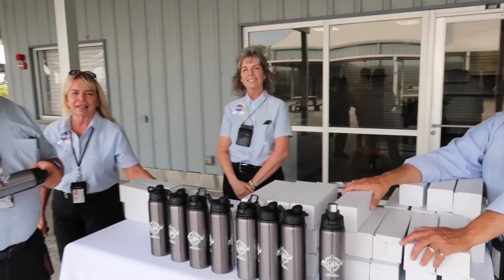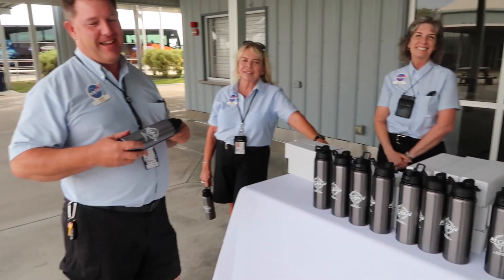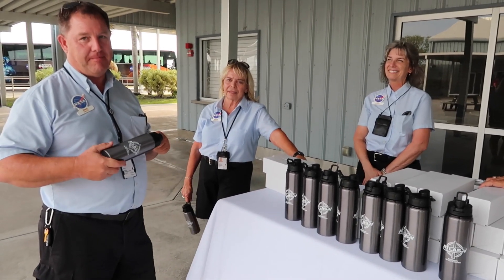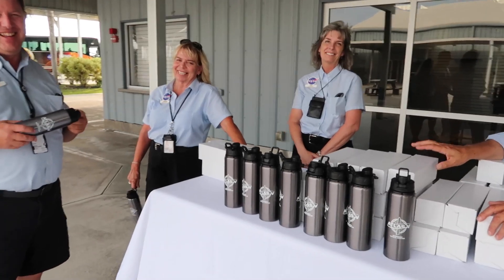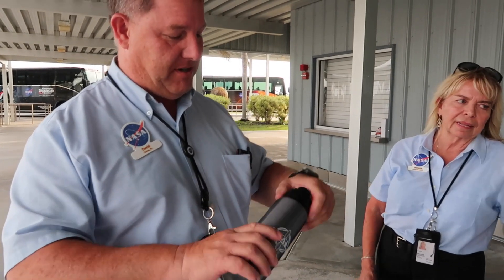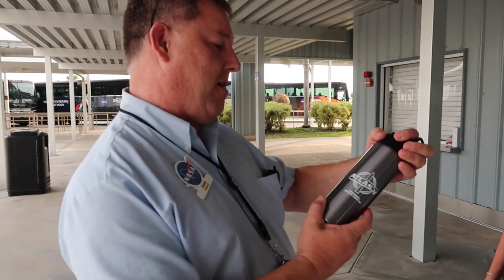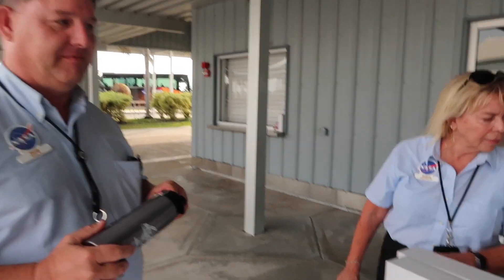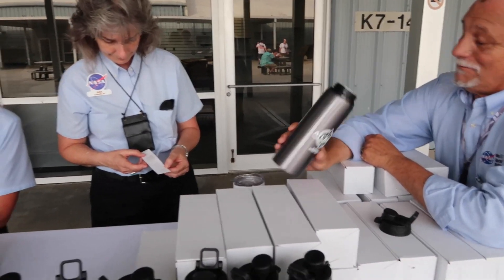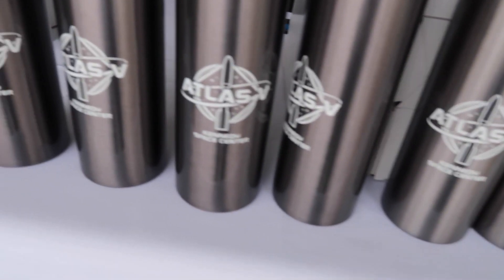We asked some folks how many launches they've watched, and they said hundreds — in unison, which was pretty epic. Someone handed us a commemorative bottle — some sort of aluminum alloy, BPA-free, with an Atlas V logo on it. It's our gift for attending the launch today.